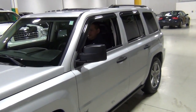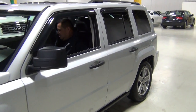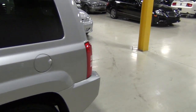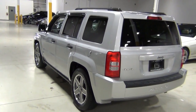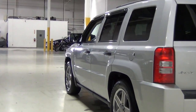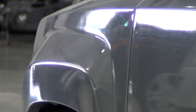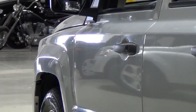I'll introduce you to Fong, who's going to help with the video. I'm going to go to the rear quarter panel here and kneel down so you can see everything. I'm going to zoom in right to the front and zoom out, because I really want you to see the paint. The paint is in excellent condition.